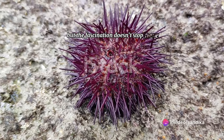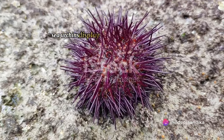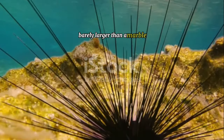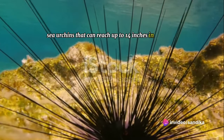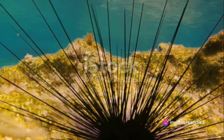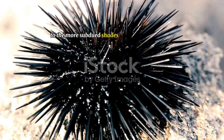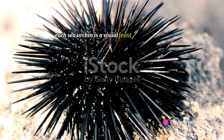But the fascination doesn't stop there. Despite their uniform body structure, sea urchins display an astonishing range of colors and sizes. From the tiniest ones barely larger than a marble to the giant red sea urchins that can reach up to 14 inches in diameter, there's a sea urchin to fit every underwater scene. And let's not forget their vibrant hues — from deep purples and radiant reds to the more subdued shades of browns and creams. Each sea urchin is a visual feast in its own right.